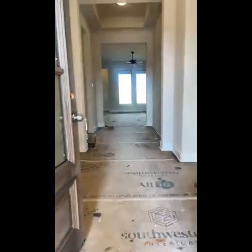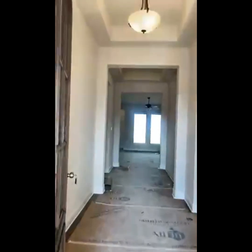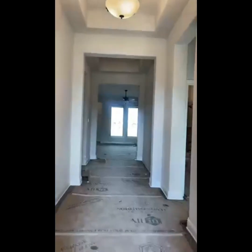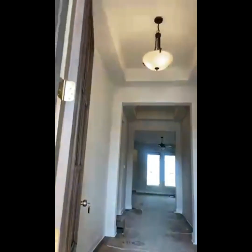I like that door — they're staying with it. Look at this wonderful entry. You've got the tray ceilings, going straight to the family room.